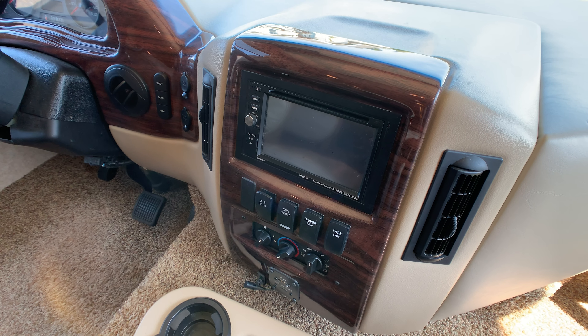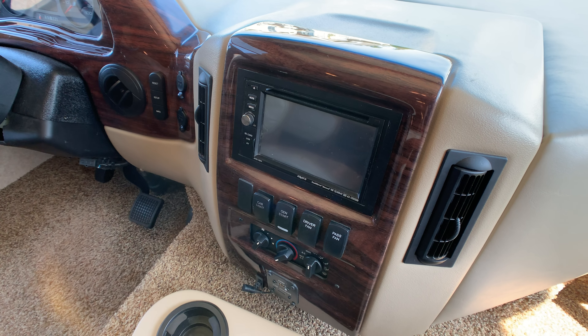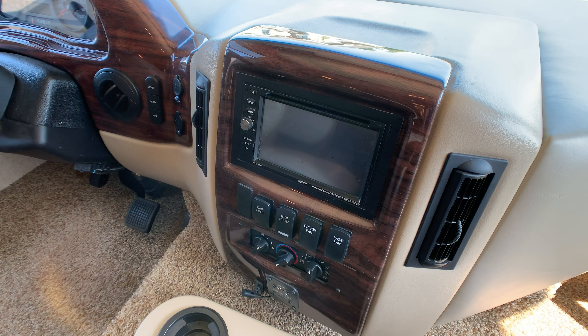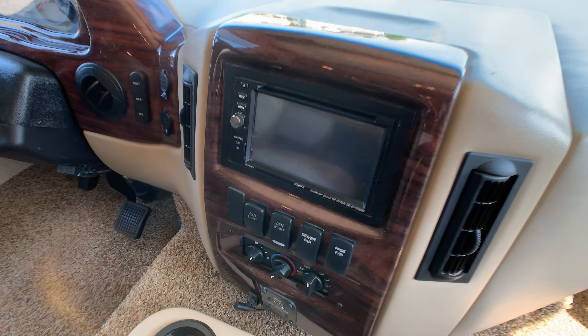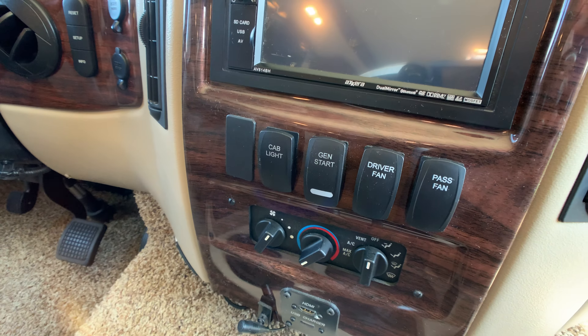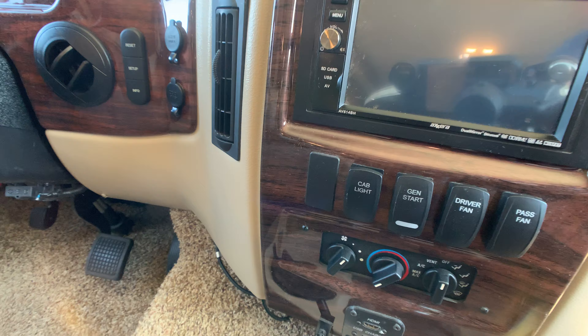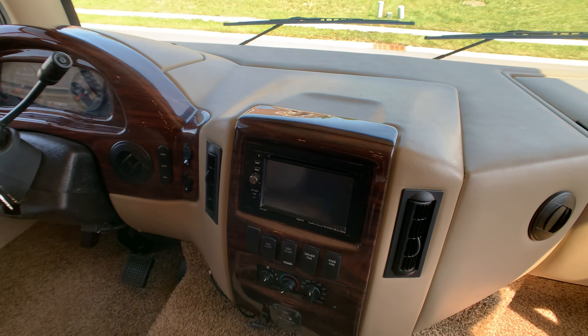The stereo is smart device ready with all the good stuff. It's tied into your side view cameras and backup camera — turn on your turn signals and your side view cameras pop up. It also has CD and all the standard features. Switches for driver fan to the right, passenger fan, and in the middle is a generator start and stop button. To the left are cab lights for reading maps.